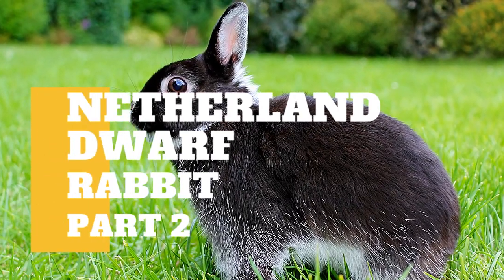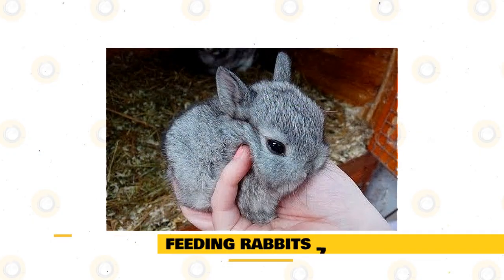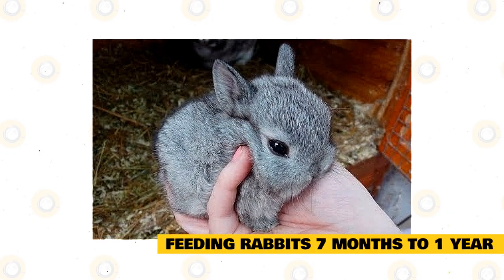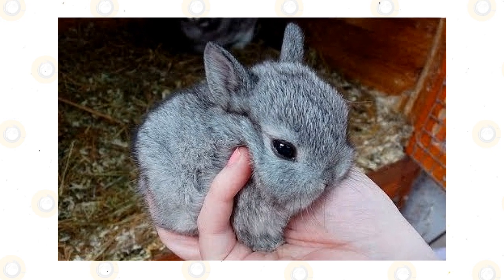Aside from our previous video about Netherland dwarf rabbits, there's still some information you need to know about them. Feeding rabbits 7 months to 1 year: at this age, a young Netherland dwarf is maturing into adulthood, and his diet will need some careful adjustments.